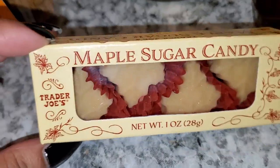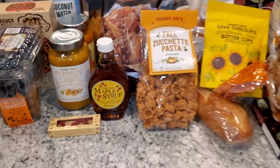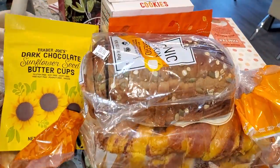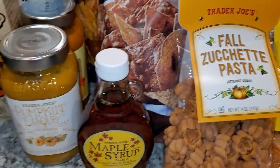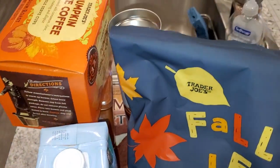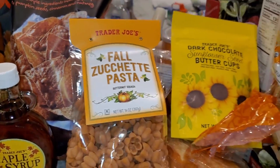Let me know if you want to see a taste test video. But other than that, this is my Trader Joe's haul — I hope you guys enjoyed! Let me know what you want to see next, please subscribe if you haven't already, give this video a thumbs up, and I'll see you in my next video. Bye!